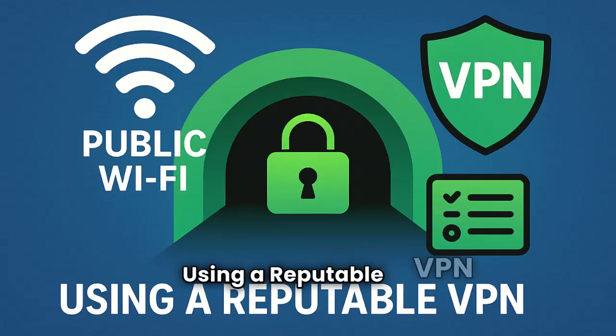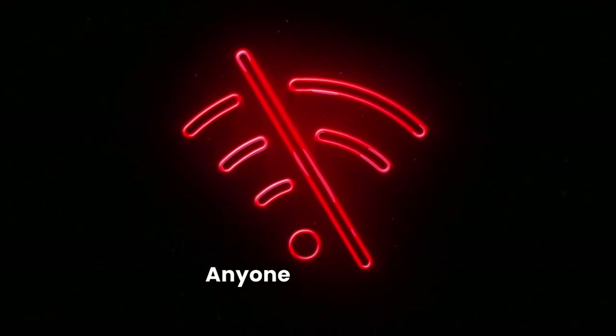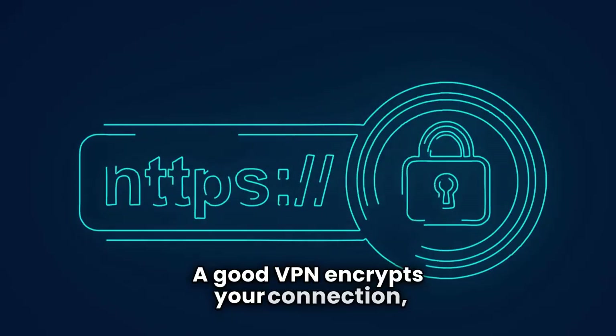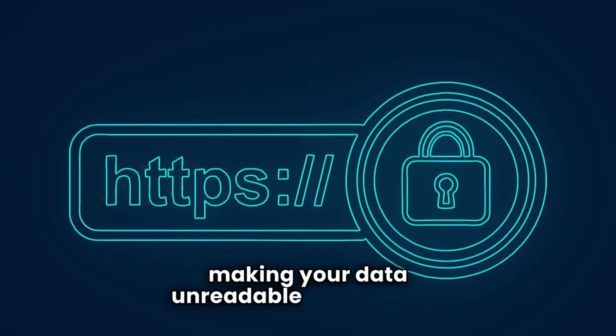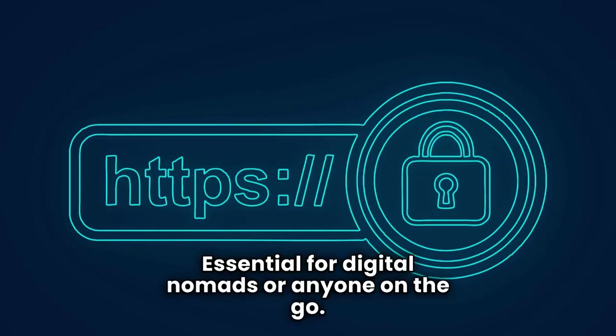Third: use a reputable VPN for public Wi-Fi. Public Wi-Fi is inherently insecure — anyone can snoop on your traffic. A good VPN encrypts your connection, making your data unreadable to snoopers. It's essential for digital nomads or anyone on the go.